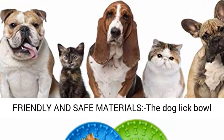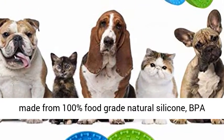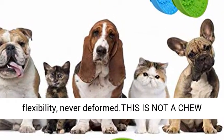Environmentally friendly and safe materials — the dog lick bowl is made from 100% food-grade natural silicone, BPA-free, with no smell or taste. It offers durable, strong flexibility and will never deform. Please note: this is not a chew toy. Please supervise your pet.